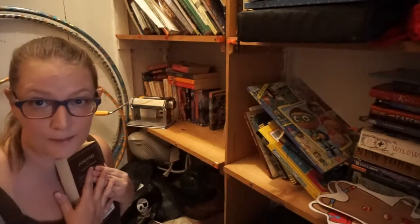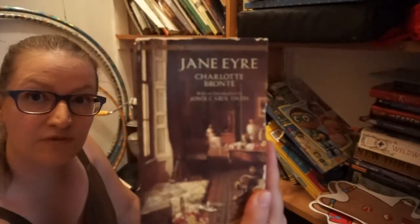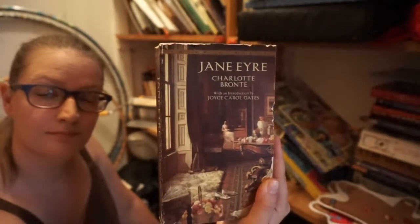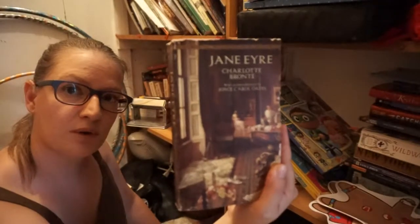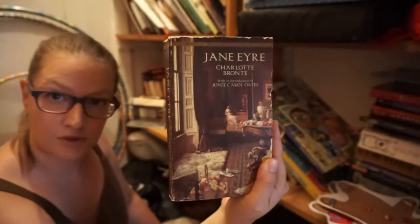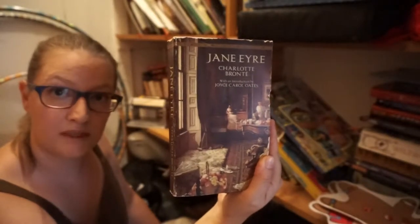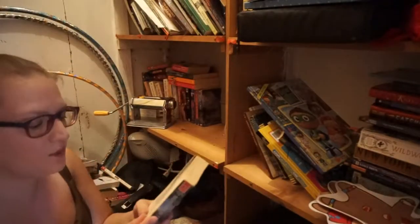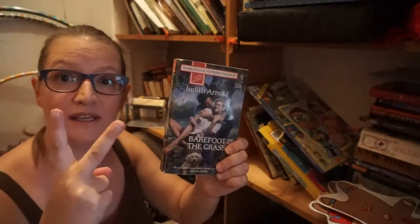Favorite book of all time — wait for it — Jane Eyre is my favorite book of all time. I'm sure it will give you some insight into me as a person, being that this is my favorite book of all time. It has a huge amount of meaning to me and I think that's all that needs to be said on it. I think I've read this one — I can donate it! Finally! Two books I can donate!